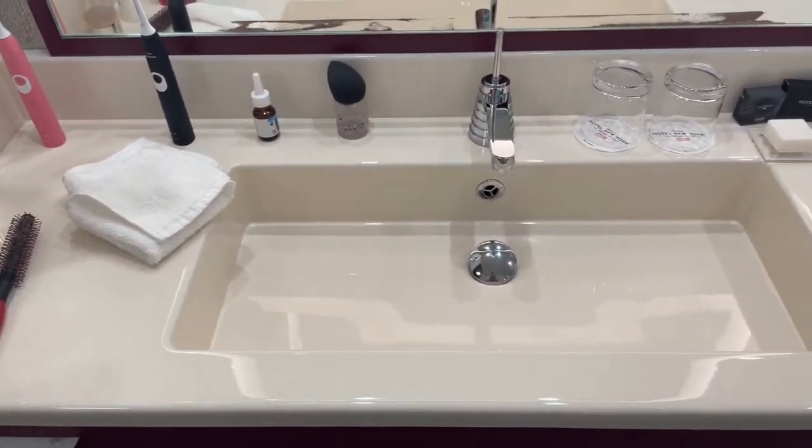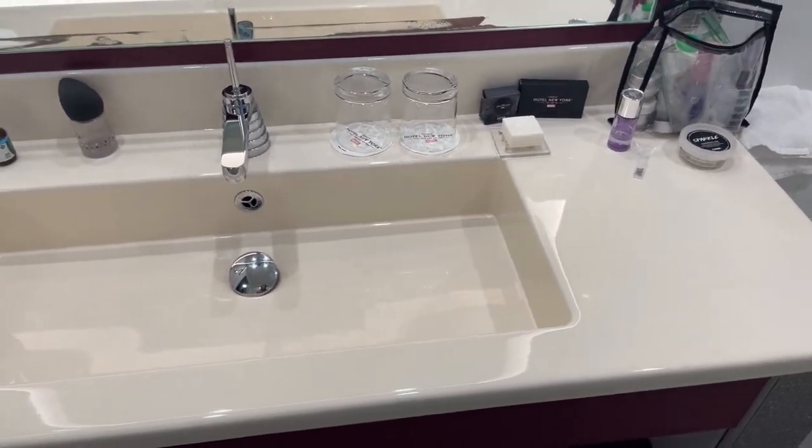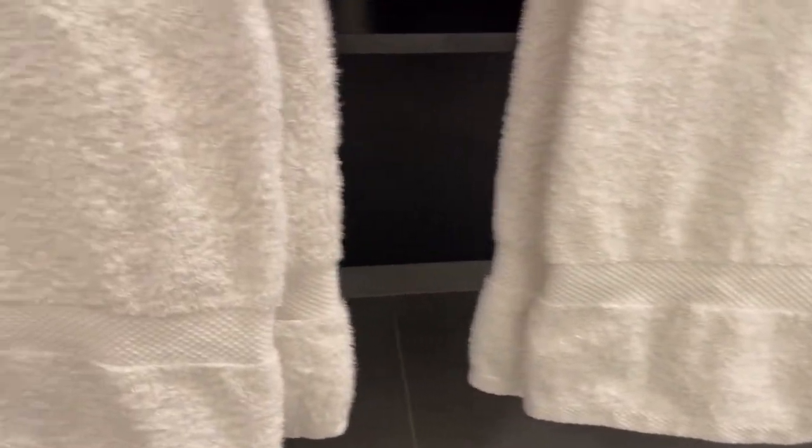The sink is pretty large and there is an okay amount of counter space. For two people I think it's actually decent, though more than two might be tough. There's quite a lot of storage below the sink, which is super nice — we've stored some of our bathroom things there. And below that you could put some things on the ground. Plenty of space.